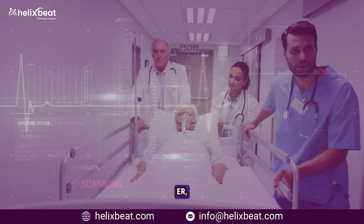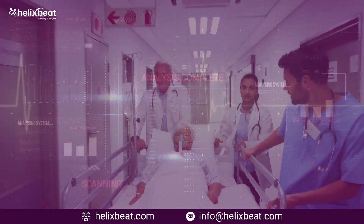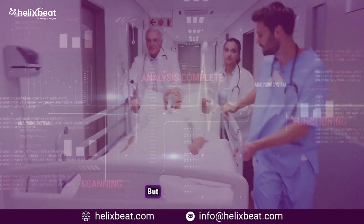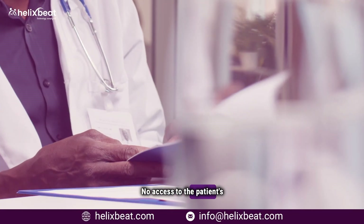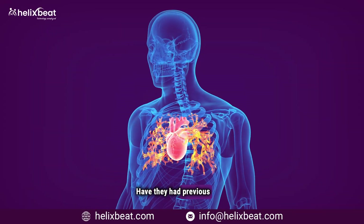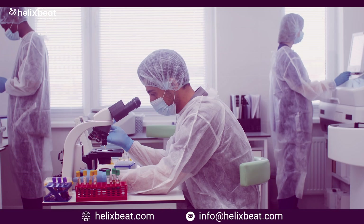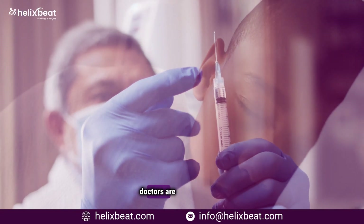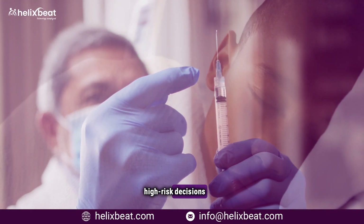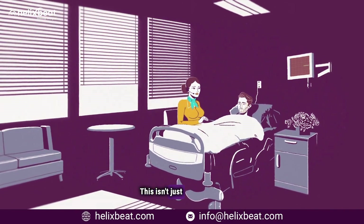A patient is rushed into the ER — severe chest pain, breathing difficulties, every second counts. The doctor needs to act fast, but there's a problem: no access to the patient's medical history. Are they allergic to a certain medication? Have they had previous heart conditions? Was there a recent test that could change everything? Without real-time data, doctors are forced to make high-risk decisions with incomplete information — and that can mean the difference between life and death.